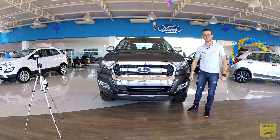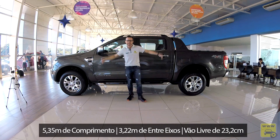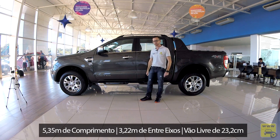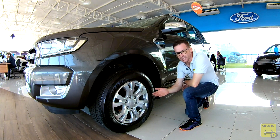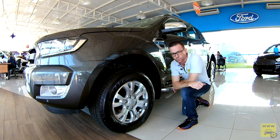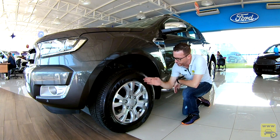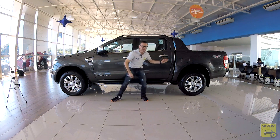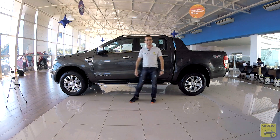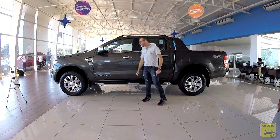O capô possui alguns vincos com uma elevação ao centro, passando bastante robustez. Na lateral, a Ranger vem com 5 metros e 35 de comprimento, com 3 metros e 22 de entre-eixos, e bom livre do solo de 23,2 centímetros. Ela vem com rodas aro 18 com face polida, montadas com pneu Bridgestone de uso misto. As rodas são 6 furos, possui freio a disco ventilado na dianteira e tambor atrás, freio ABS com EBD, controle de tração e estabilidade, auxílio em partir de rampa, em declive e sistema anti-capotamento.